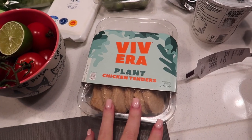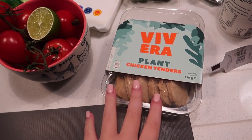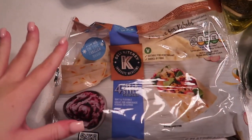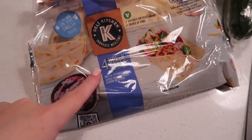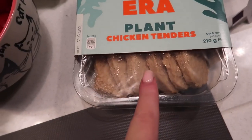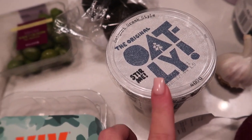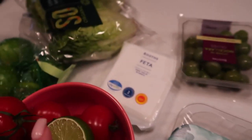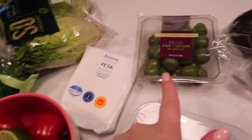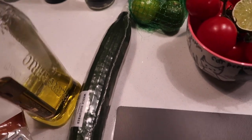I've just got everything out to make dinner. I'm gonna do some vegan Greek-style chicken flatbreads. I bought these flatbreads from Sainsbury's. We've got the Vivera plant chicken tenders, some Oatly Greek-style yoghurt to do the tzatziki, and then I'm gonna try and do a Greek-style salad with some feta, olives, red onion, and bits of lettuce and cucumber.